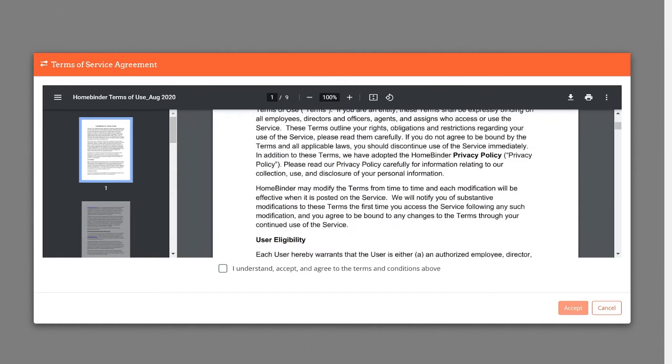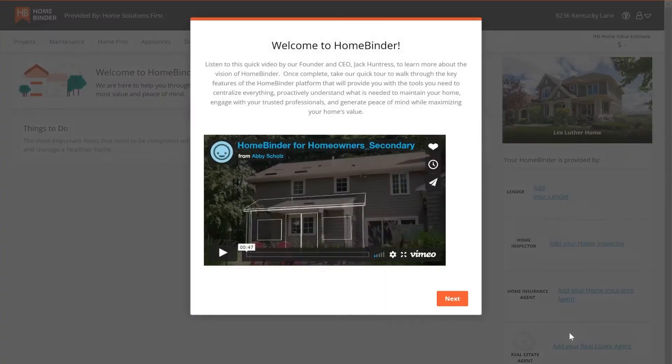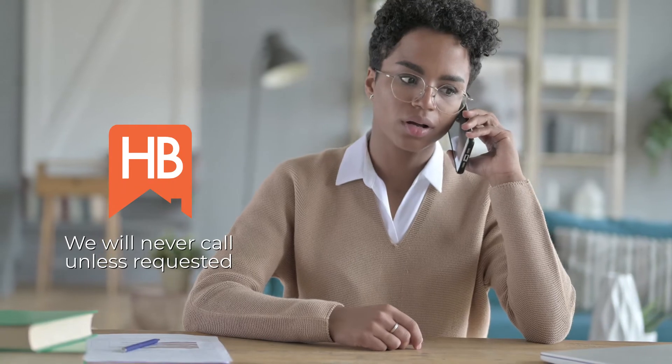You may have concerns about HomeBinder sharing your data and personal information. HomeBinder has a strict privacy policy. We may offer you opportunities to work with a small number of trusted partners, but if you decide to take advantage of those opportunities, you must confirm you wish to participate. We will never call your home unless you request a call.